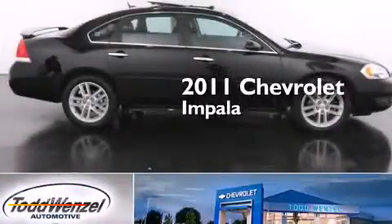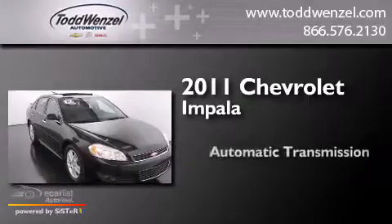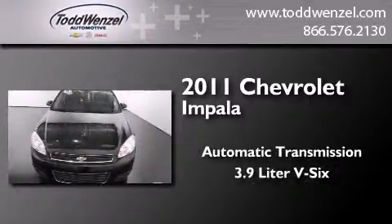This is a 2011 Chevrolet Impala. This four-door sedan has an automatic transmission and a 3.9-liter V6.